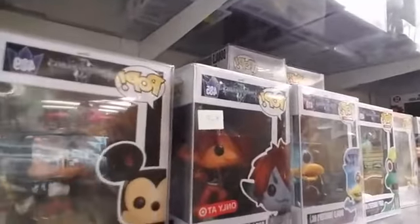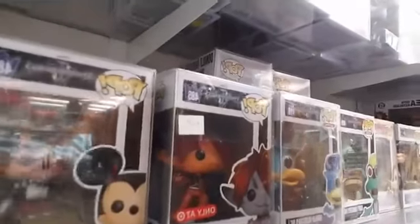We have Kingdom Hearts: Mickey, Sora Monsters Inc. — which is a Target exclusive at $20 — Donald Monsters Inc., Goofy Monsters Inc., regular Goofy, Pete. Then another Goofy — that first Goofy was a GameStop Goofy.